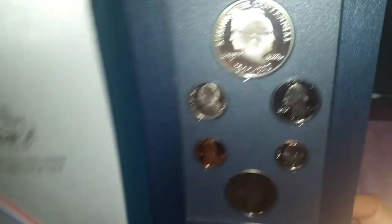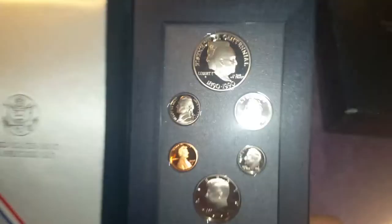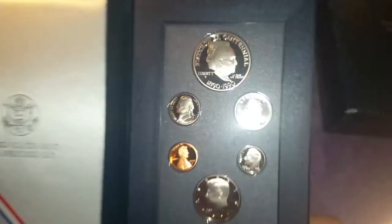Wow, so excited — really beautiful set. Got a good deal on it too. Really nice guy at the pawn shop. Okay, well thanks for watching. Bye!